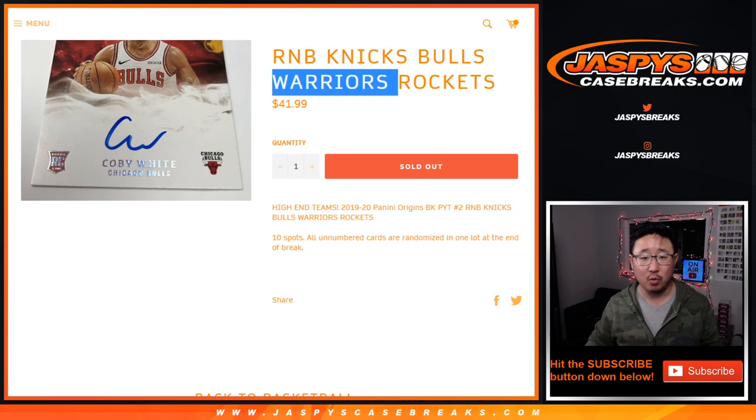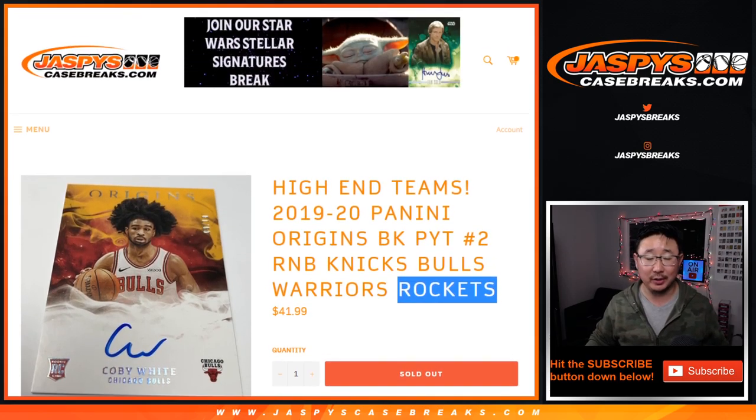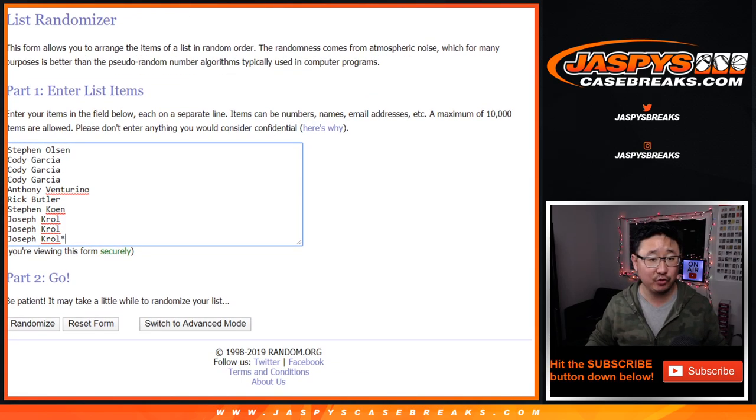This is featuring the Knicks, Bulls, Warriors, and Rockets, featuring the new draft class. Big thanks to these folks for getting into it.